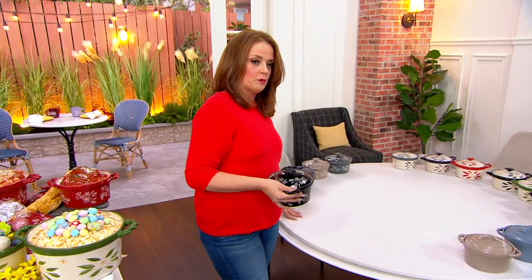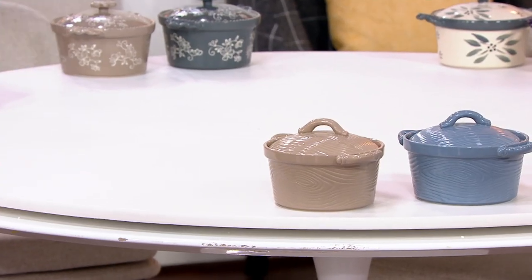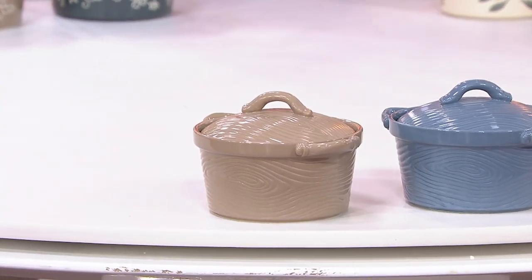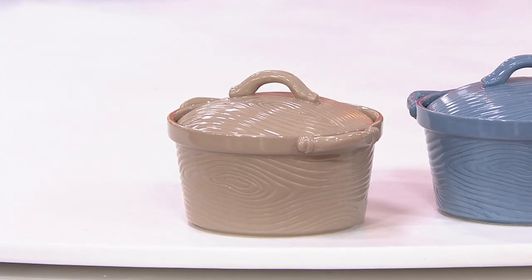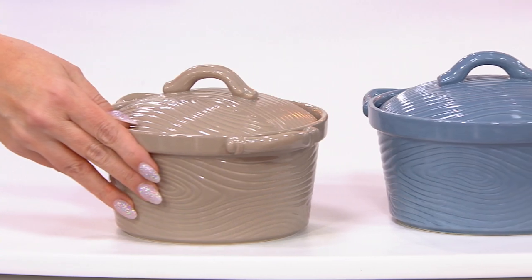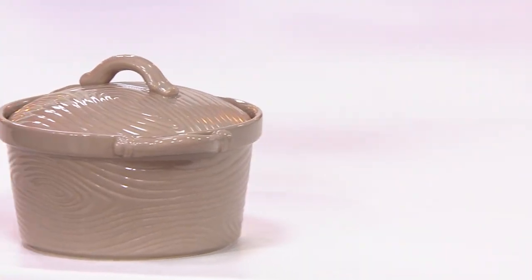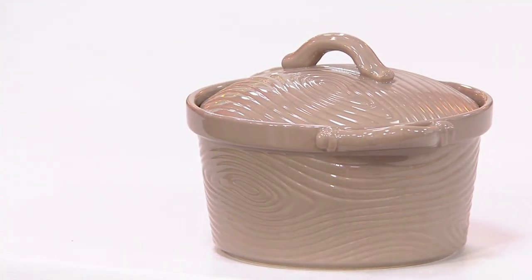Blue floral lace is gone. Let's get into woodland. Woodland taupe: 150 remain. Woodland slate — oh my gosh, it's gone. Let me get to the floral lace and show the inside.